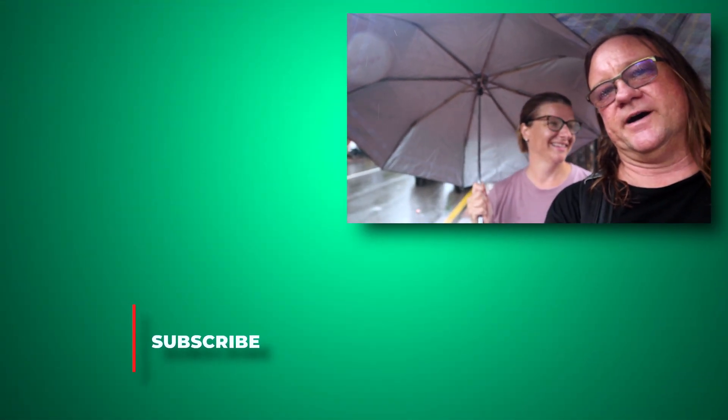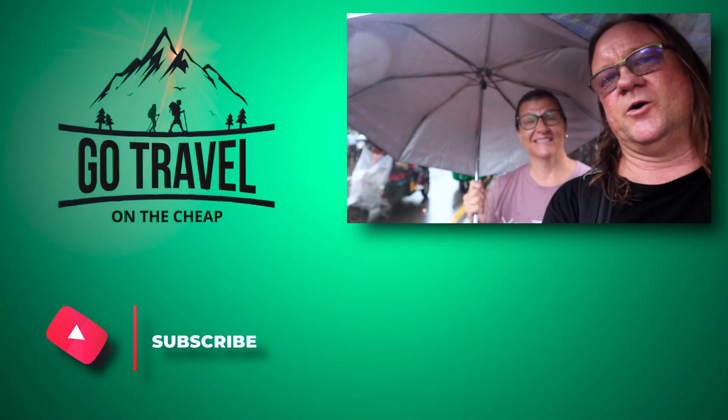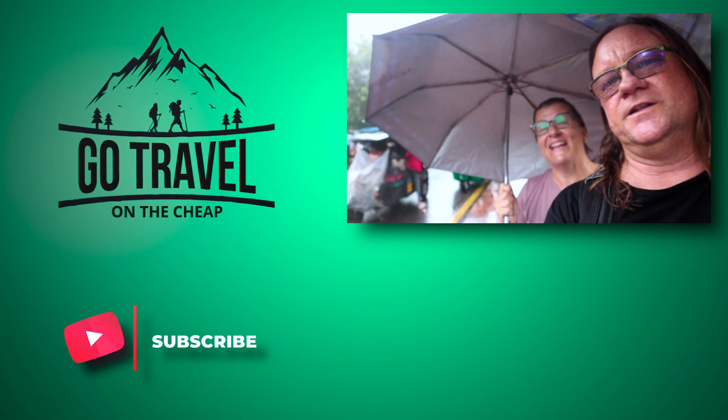We want to thank you guys for watching our video all the way to the end. If you would hit that subscribe button, share it with a friend, and like always, thank you for living life.